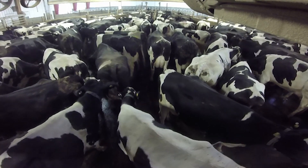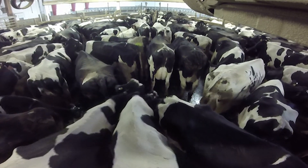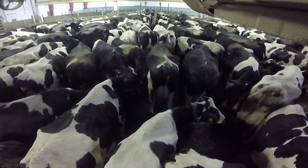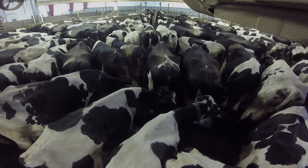The Seneca Motivator Crowdgate is a remarkable, technologically advanced system that will take the hassle and headaches out of moving your herd to the parlor safely and without stress, so they are comfortable and ready for milking.